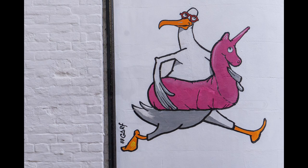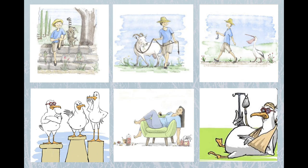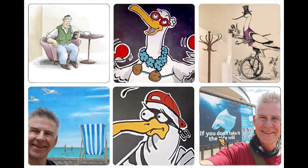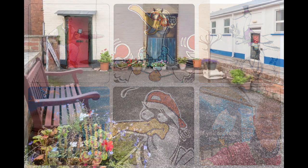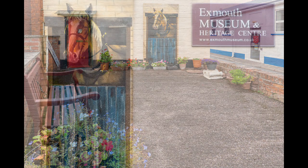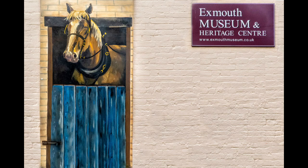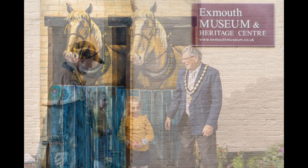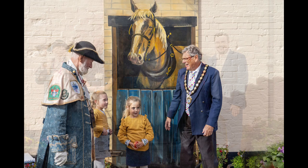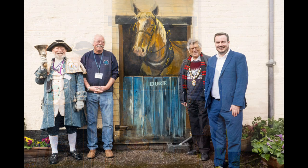Up until this point I'd been doing quite simple graphic work or what I call a Banksy stencil style artwork, but I also had in mind that I didn't want to stick to one style of painting. I was approached by Exmouth Museum — because the building itself used to be a stables, they wanted a realistic life-size horse painted as if he was looking out of a stable door. I took on this project and after two or three weeks managed to get an effective looking horse. The museum then got local schoolchildren to enter competitions and suggestions to name the horse, who was eventually named Duke.